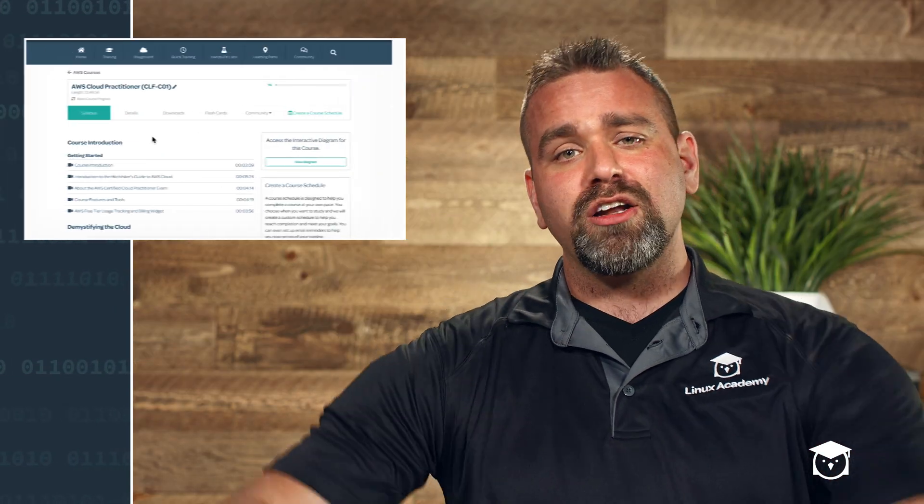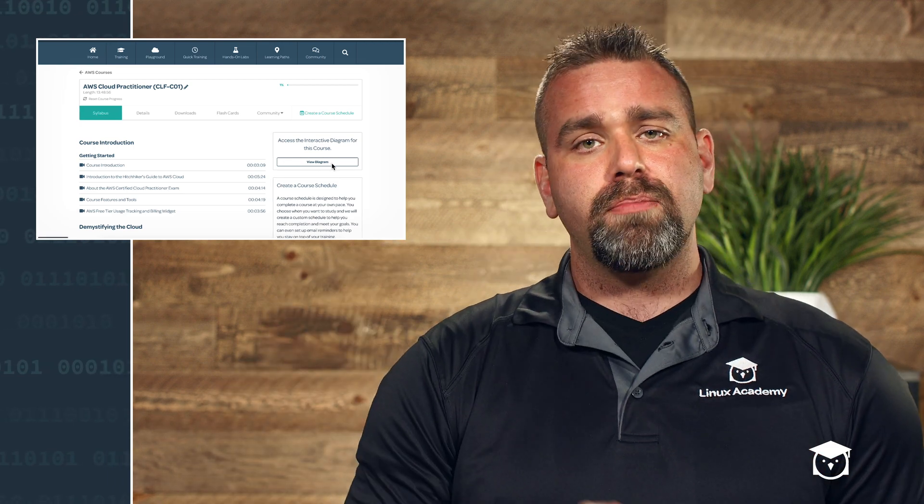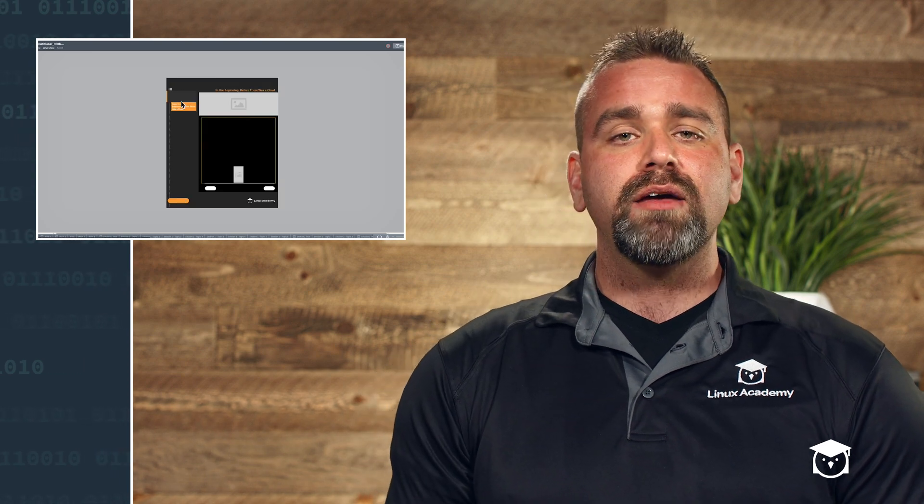Next on the syllabus, we launched a cool little interactive diagram button right on the main syllabus on the right-hand side. This is so you can easily find the course's interactive diagrams.